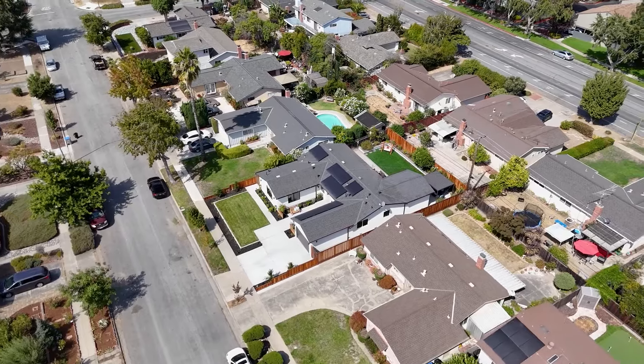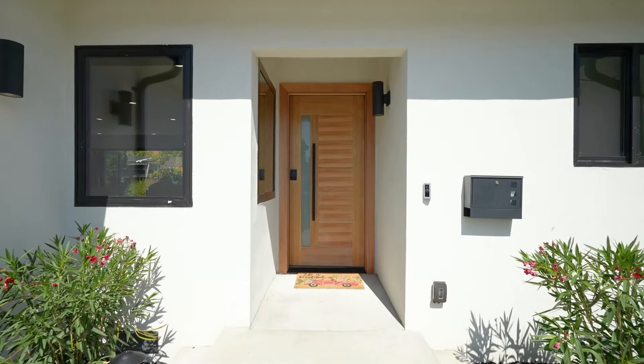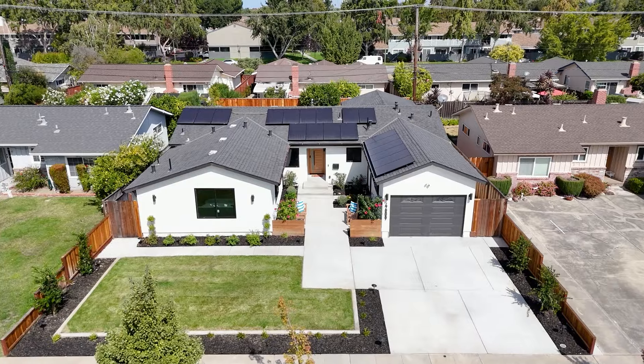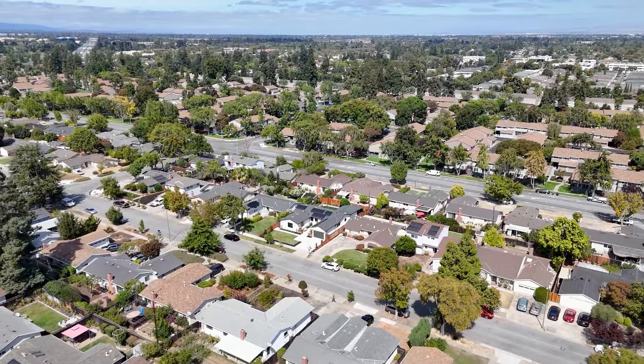This exceptional property is also equipped with a tankless water heater, new HVAC, Ring doorbell, keyless entry, a smart myQ garage door opener, and an EV charger.